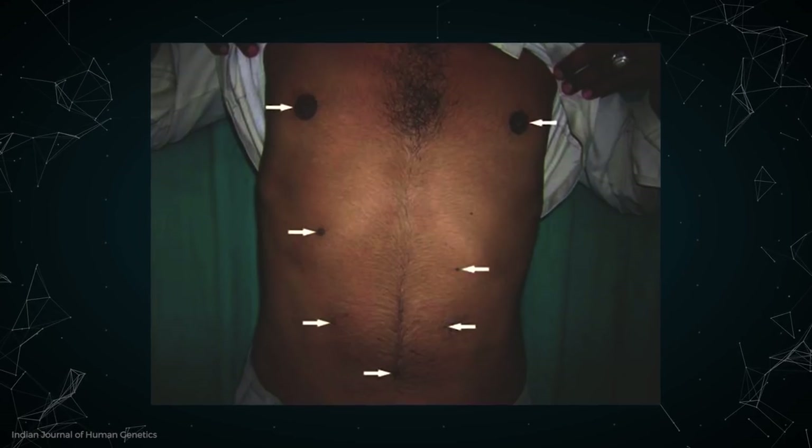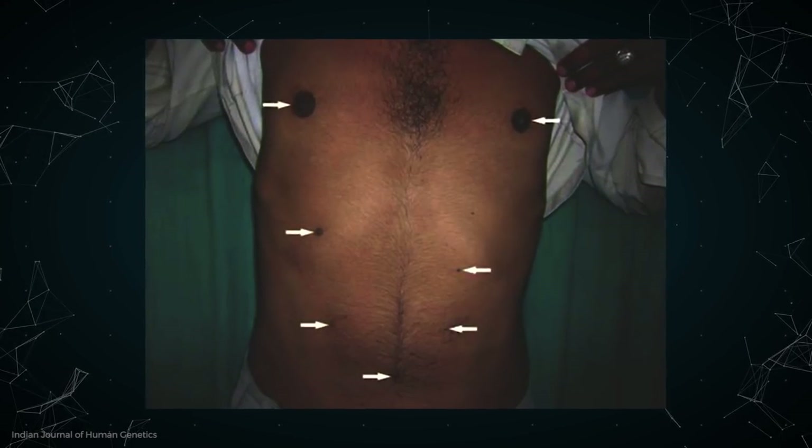According to the NIH, supernumerary nipples are apparently quite common. Exact numbers vary, but it's estimated about 1% of the population have them. Usually people don't have more than one extra nipple, but one man has seven total nipples — SEVEN! Most people's extra nipples just look like little moles, some are clearly nipples, and some even lactate during pregnancy.